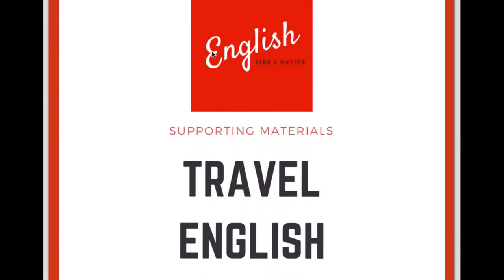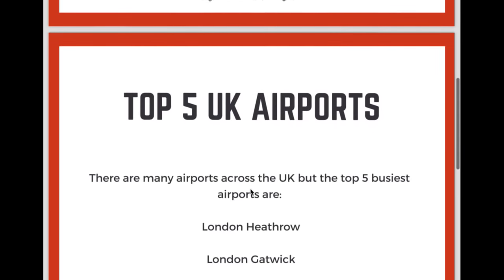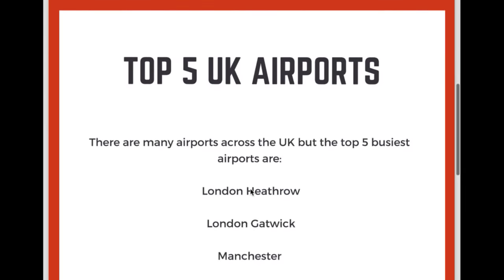Let's jump straight into today's lesson. So let me bring up these notes for you. Travel English at the airport. First, let's look at the top five UK airports. If you're traveling into the UK, you're very likely to go through one of these airports. So I'm going to help you now with the pronunciation of these airports.